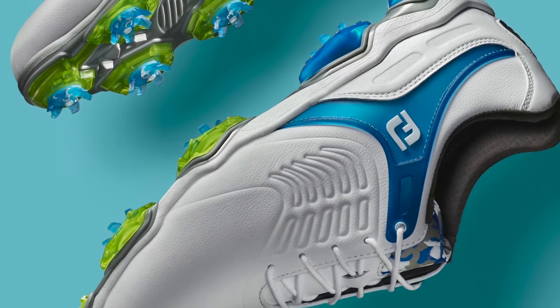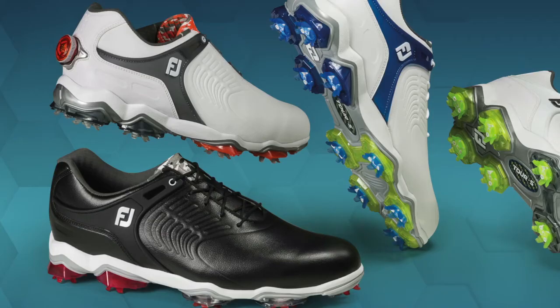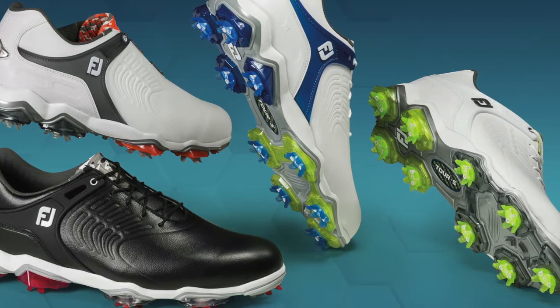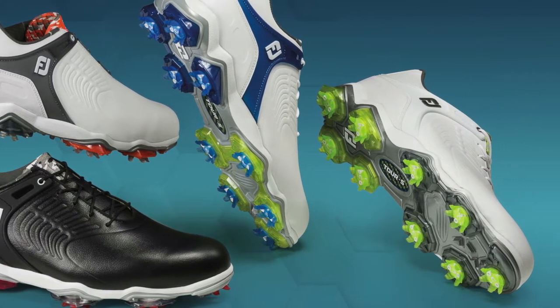Very excited about the end result. Very proud of our product and R&D team — I think we nailed it this year and can't wait to see what happens for the rest of 2018. When you combine the comfort, the stability, the grip, it's all there. If people want more information about the Tour S and everything from FootJoy, where do they go?